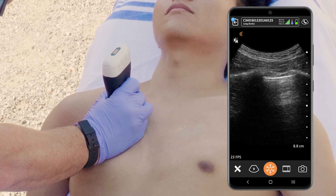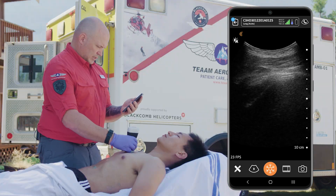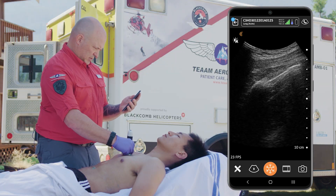And the same on this side — again I can see lung and I can see appropriate lung slide there.